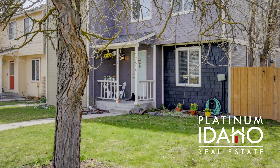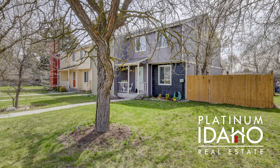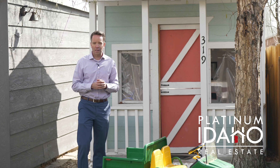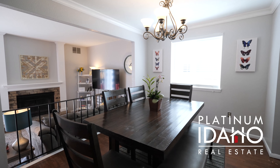It's also one of the end units, so you get a little extra yard space and some extra windows. As you know, these townhomes don't come up very often, so I expect that this one will go quickly. It's quite nice inside, so let's jump in and take a look.